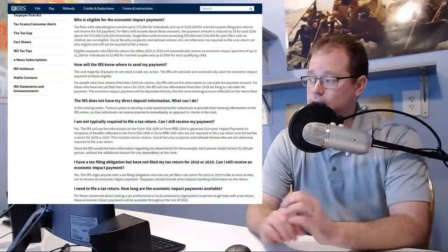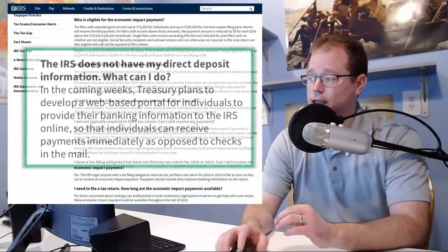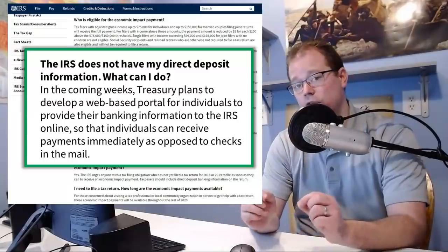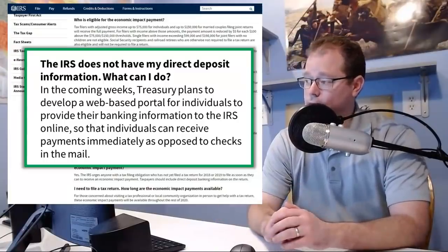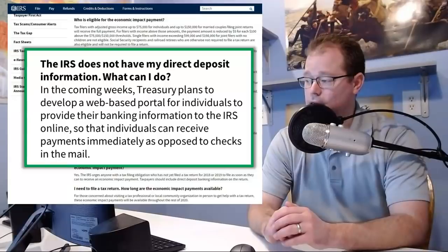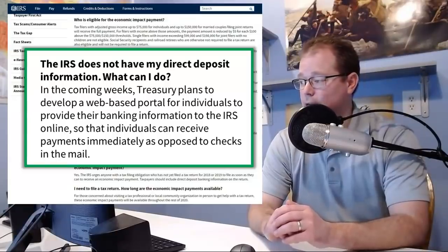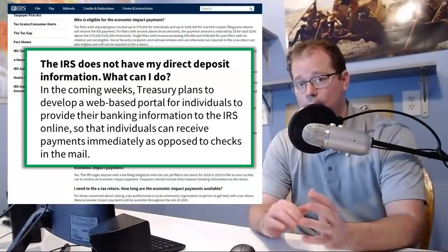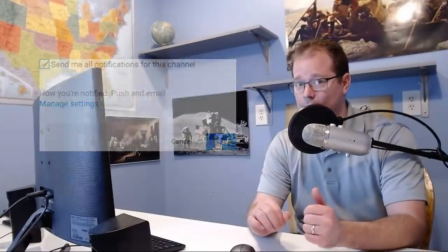This is the page from the IRS that deals with that web portal. The IRS asks: 'The IRS does not have my direct deposit information — what can I do?' In the coming weeks, the Treasury plans to develop a web-based portal for individuals to provide their banking information to the IRS online, so that individuals can receive payments immediately as opposed to checks in the mail. When this portal goes live, we will share the link and go through that information with you. Subscribe to the channel and turn on bell notifications — we will release an episode when the IRS goes live with this portal.